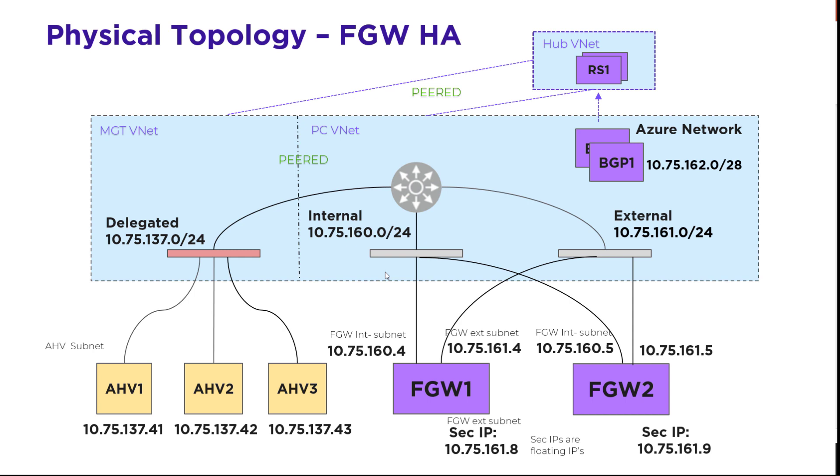So let's dive in and take a look at this new architecture. Here we have a setup that could either be done with an existing environment or a new environment from the NC2 portal doing the provisioning. We have our management VNet which has our HV hosts, grabbing native Azure IPs from a delegated subnet. Not shown here is our Prism Central delegated subnet, which would run on top of our cluster. But we do have these two internal and external subnets here that allow our Flow Gateways to work.